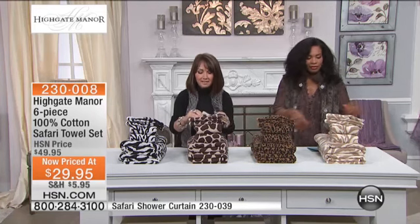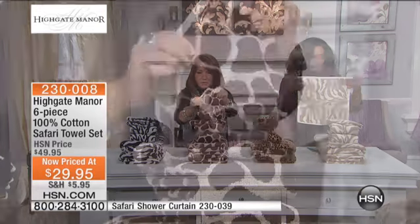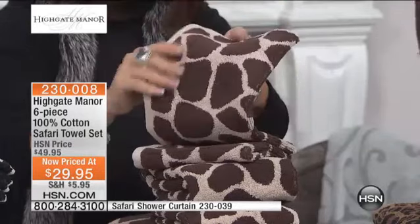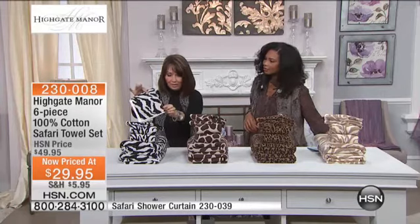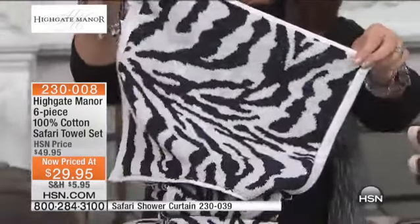These are 100% cotton, long loops. These are really thirsty, thick, and plush right now. But after you've laundered these — the first probably five wash cycles — you're going to notice how much thicker they get. The design elements are beautiful. We've got the black and white zebra, probably one of the most popular. Very chic.